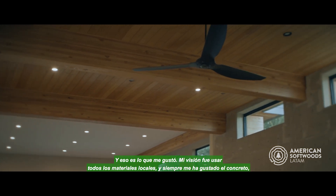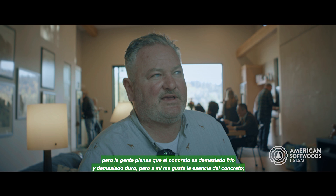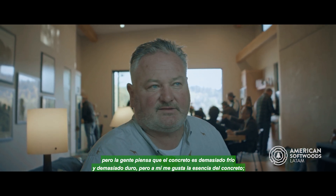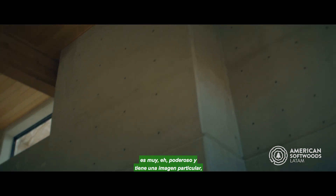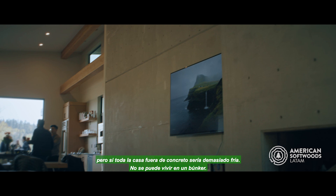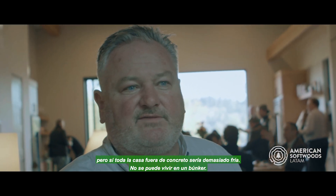My vision was to use all local materials. I've always liked concrete, but people think concrete is too cold and too hard. I like the essence of concrete — it's very powerful and has a certain image to it — but if the entire house was concrete it would be too cold. You can't live in a bunker.